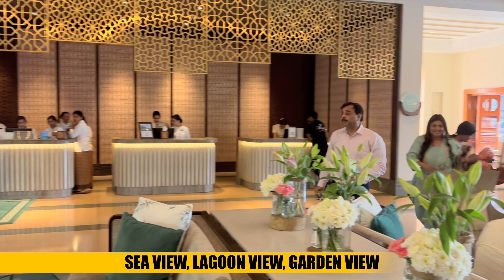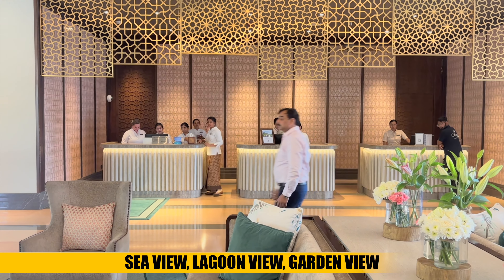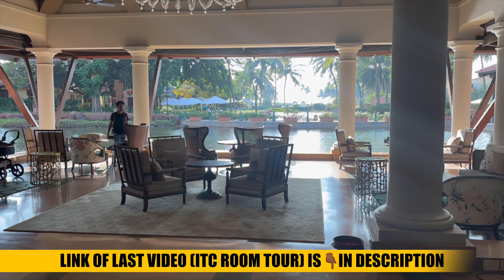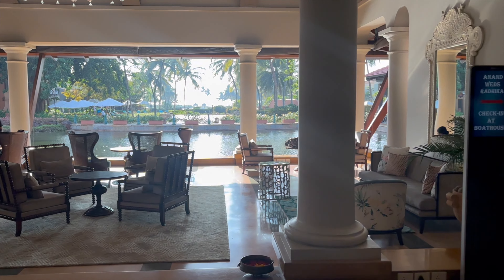Here you will get sea view, lagoon view, and garden view rooms available. If you want to see ITC's rooms, please watch our last video which I have put in the description of this video.